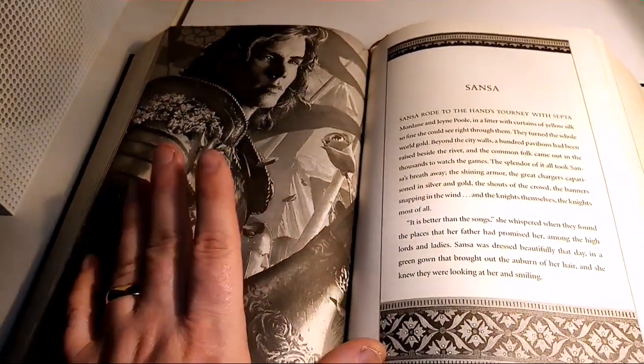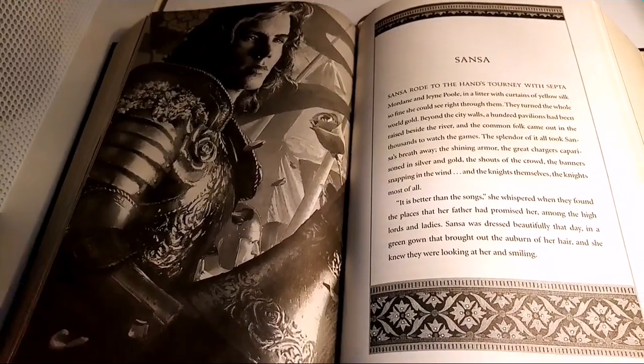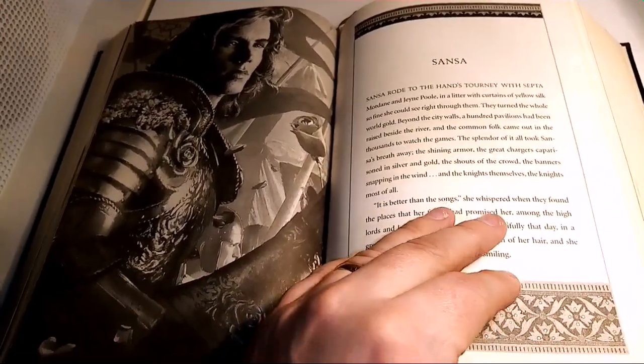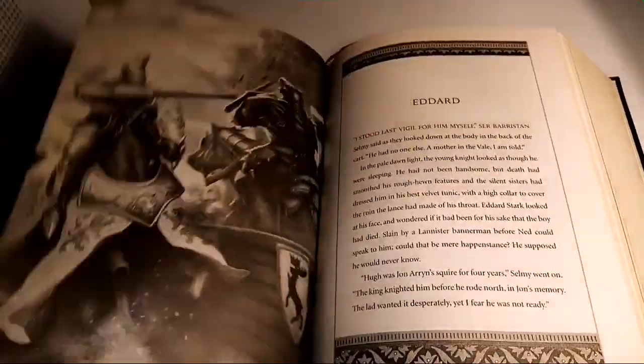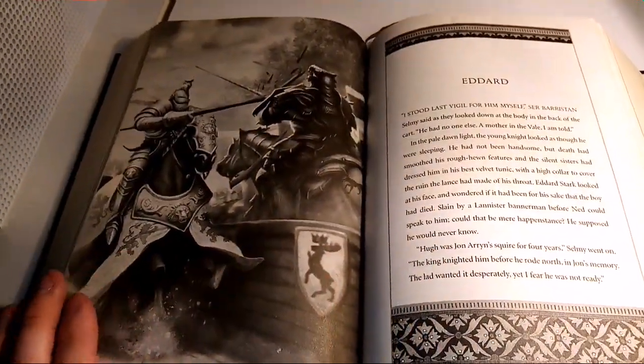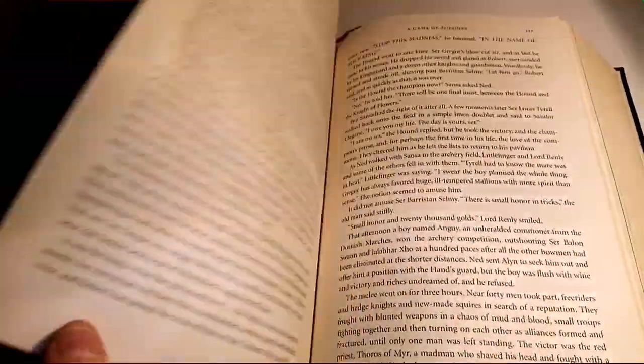How was he called? Tyrell — the Flower Knight, whatever he's called. I cannot remember his name. Hooks up with Renly. There's some beautiful, beautiful art in here.